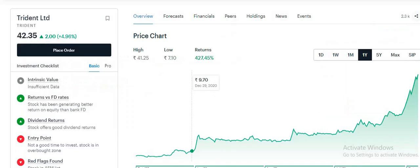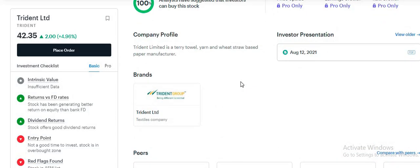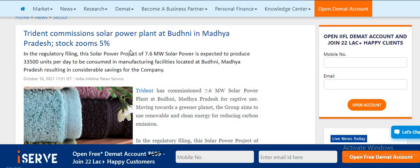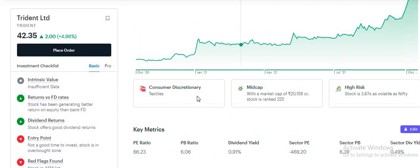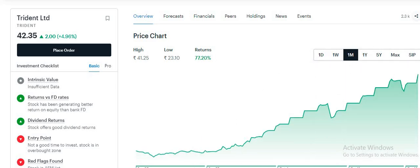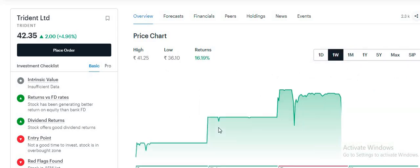This is why the upper circuit looked like this — because of Trident's traditional business, and now they have also commissioned a power plant. Ultimately Trident is going to benefit. Looking at the chart over this one month, you can see continuous upper circuits in Trident, and they have given very good returns to Trident investors.